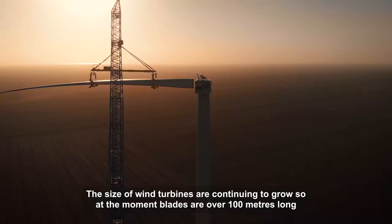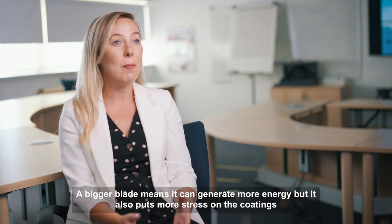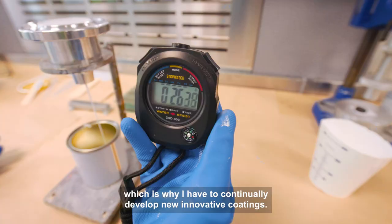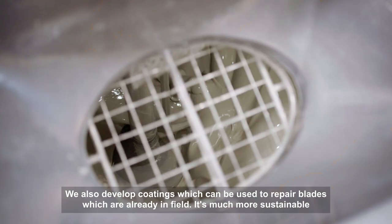The size of wind turbines is continuing to grow. At the moment, blades are over 100 metres long, and this is the size of a football pitch. A bigger blade means it can generate more energy, but it also puts more stress on the coatings, which is why I have to continually develop new innovative coatings.